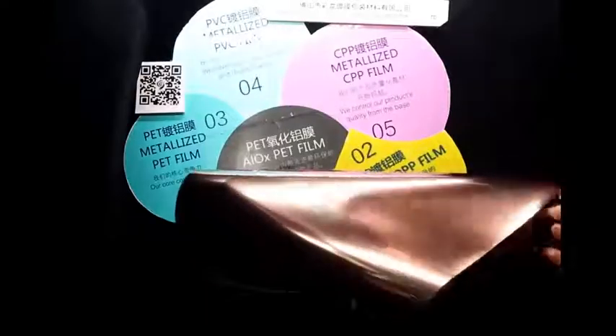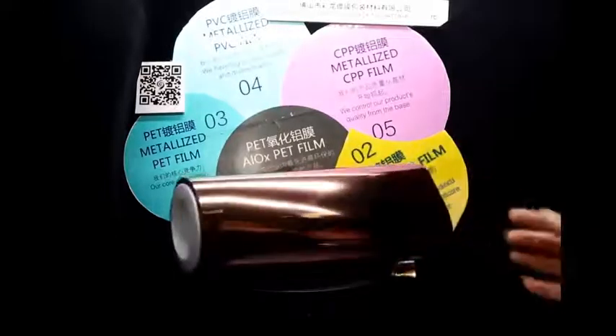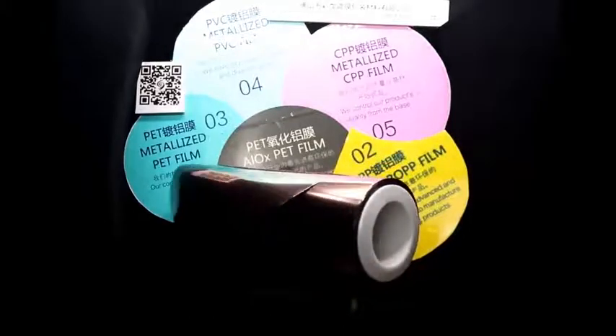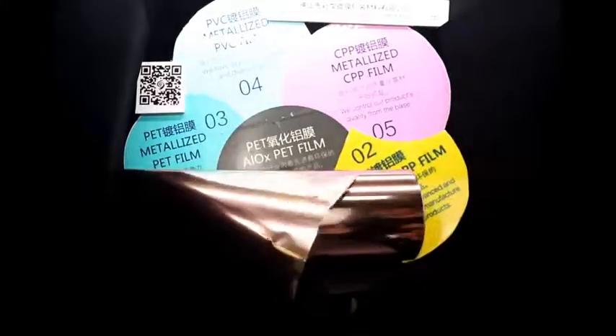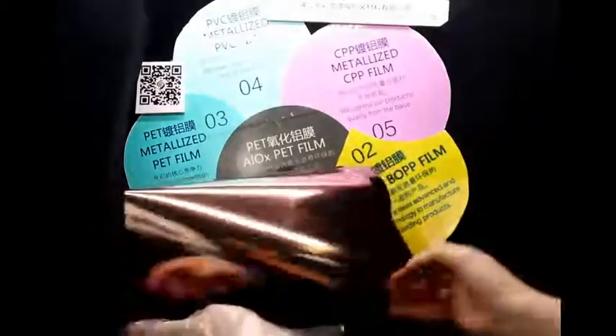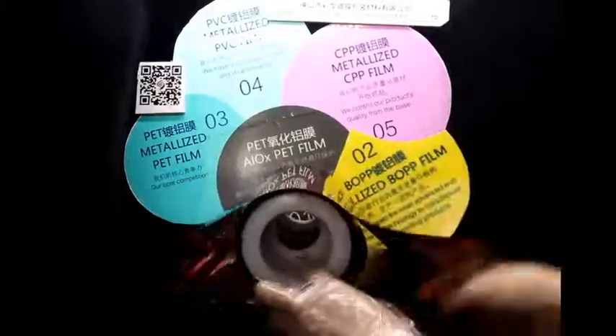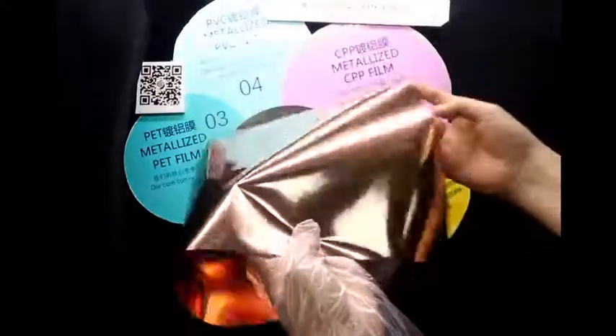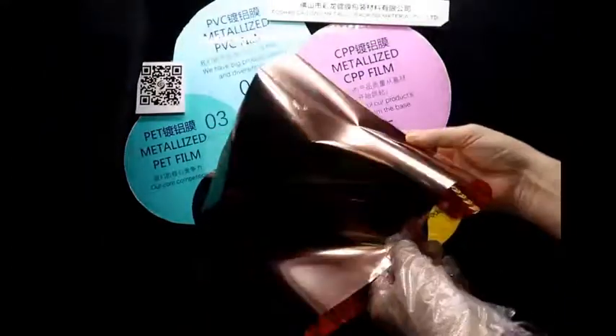Hello everyone. Right now we will introduce the copper metalized film series. Tairong copper plated film has stable performance. The vertical and horizontal coatings are evenly distributed and adhesion as high as 5 Newtons per 15 millimeters. The coating maintains the original copper color and the material has excellent heat resistance with complete list specifications and can be customized accordingly.